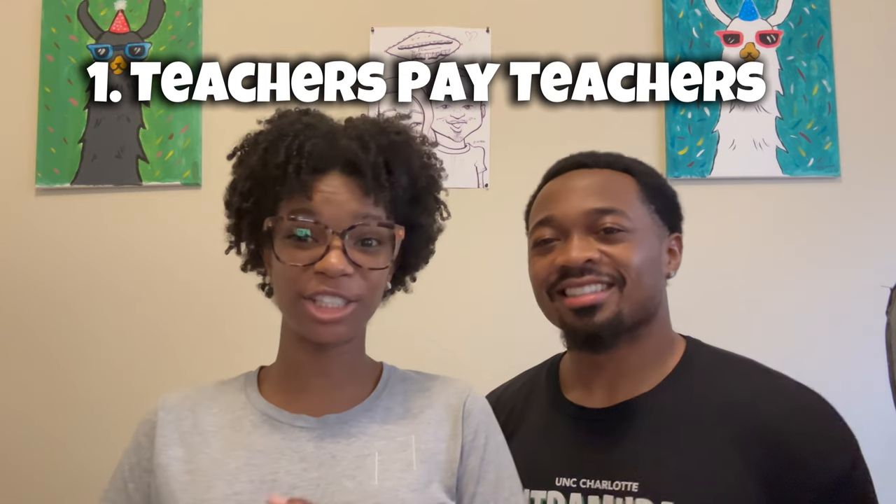Our first resource is Teachers Pay Teachers. Teachers Pay Teachers is basically a website similar to Etsy, but it's for teachers who want to upload their different curriculums, activities, worksheets, and boom cards that they have created. It has something for every single age. One of the things we've gotten from Teachers Pay Teachers is a reading and a math curriculum.